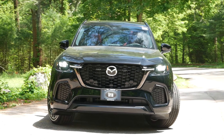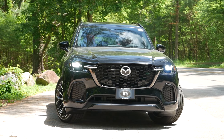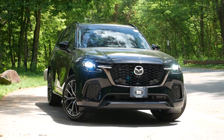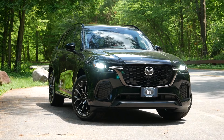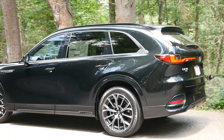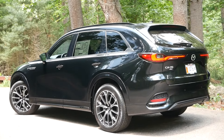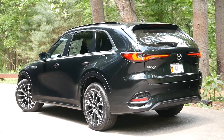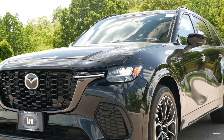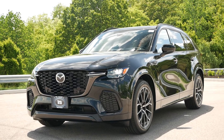Mazda has always been a niche brand with a much smaller product line than Honda, Toyota, and Nissan. But even with their limited selection of vehicles, they've always seemed to make a big splash in one way or another. When it was announced that Mazda was developing a RWD-based platform for future luxury cars, it signaled a major shift in the brand's history, as they were leaving the mainstream market behind to take on Lexus, Acura, Genesis, and possibly even BMW as well.